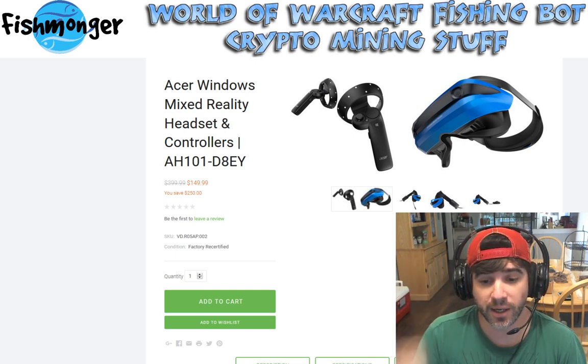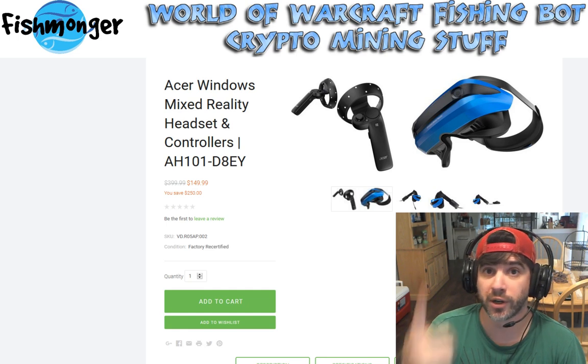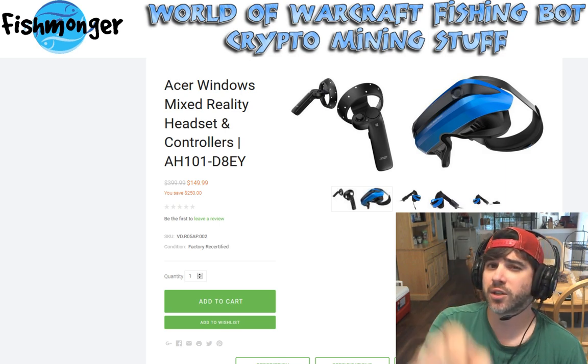I'm kicking out a quick short video on this. Hopefully if you're interested, this is a good deal for you and this video helped you out. Give it a like and a thumbs up, and I'll catch you on the flip side. This is Fishmonger signing out.